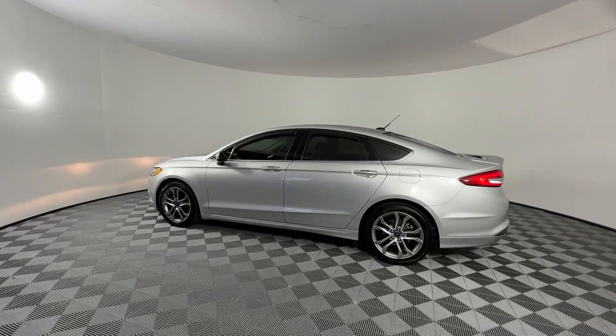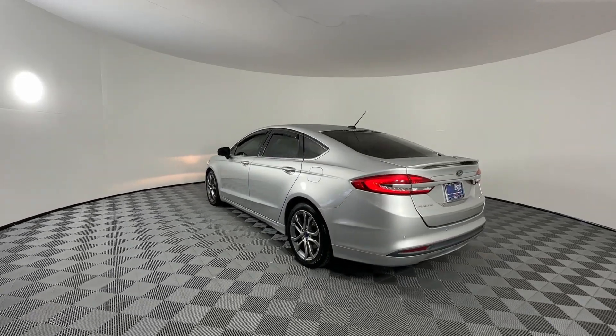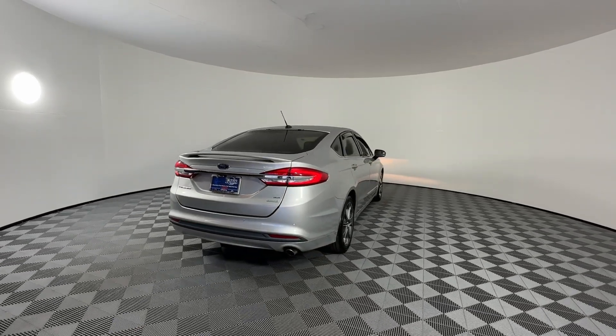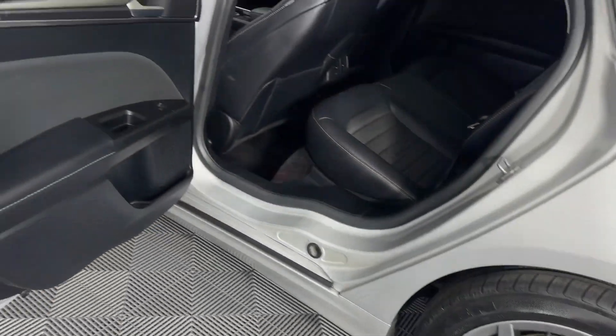These are just some of the great options this vehicle comes with: keyless entry, power passenger seat, backup camera, satellite radio, steering wheel audio controls, aluminum wheels, alarm, electronic stability control, power driver seat, and intermittent wipers.